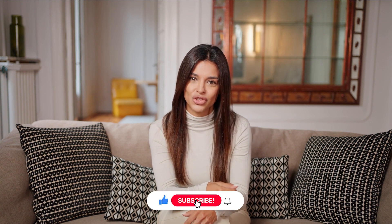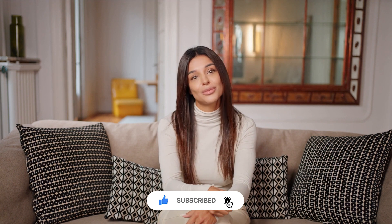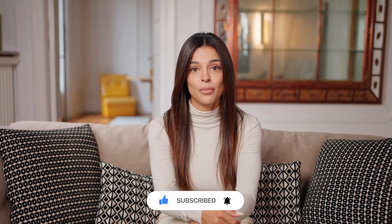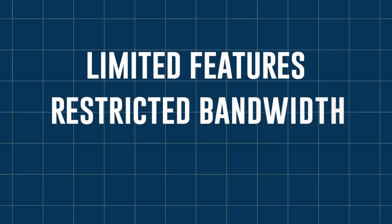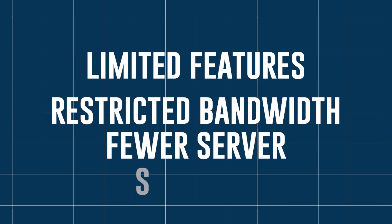These are great free options, but they have their drawbacks, which brings us to the important question: are free VPNs really enough? While free VPNs sound great on paper, here are some pain points to consider. Limited features — free VPNs usually come with restricted bandwidth, fewer servers, and slower speeds. If you're a heavy user, this can quickly become frustrating.